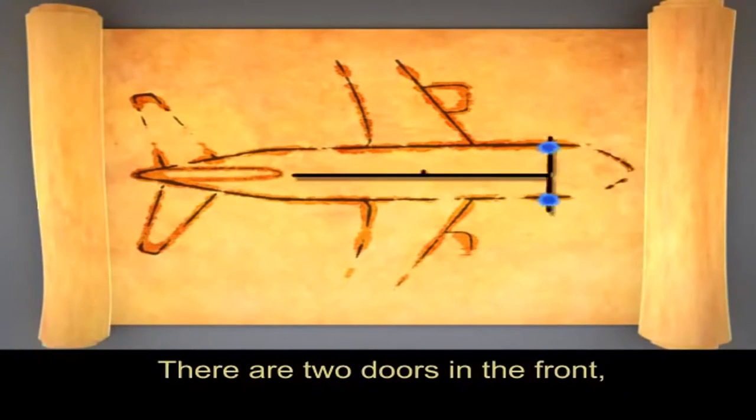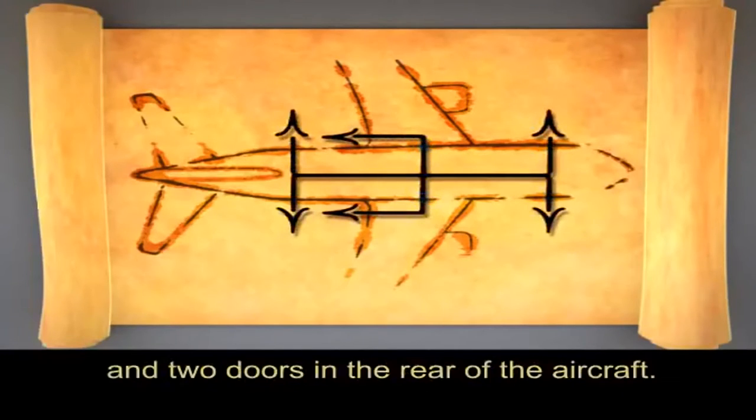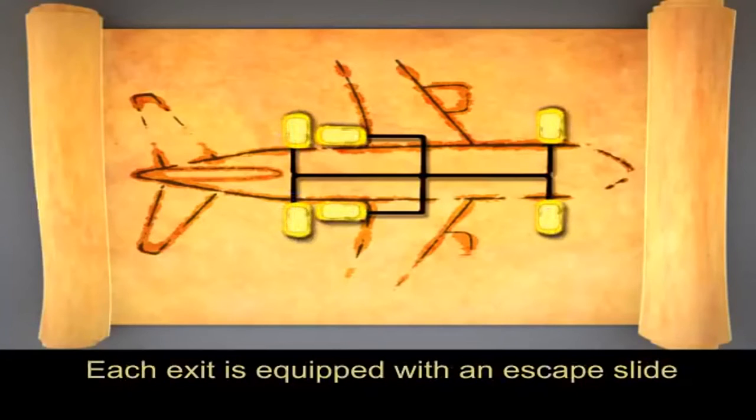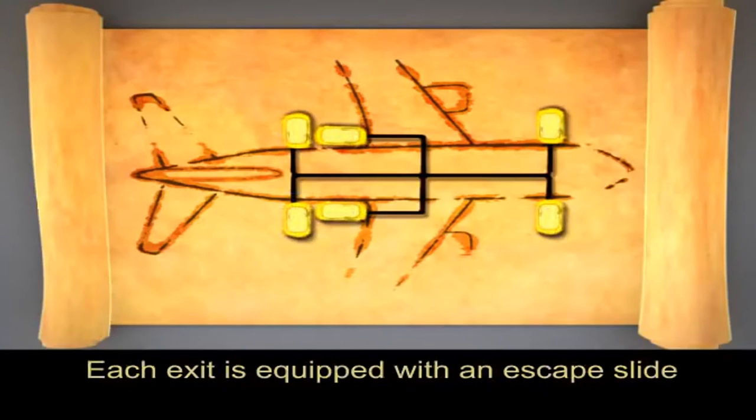There are two doors in the front, two hatches over the wings and two doors in the rear of the aircraft. Each exit is equipped with an escape slide which inflates automatically when the exit is opened.